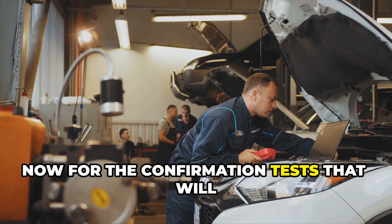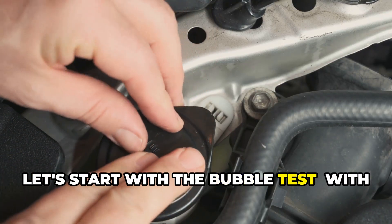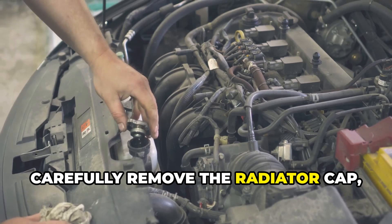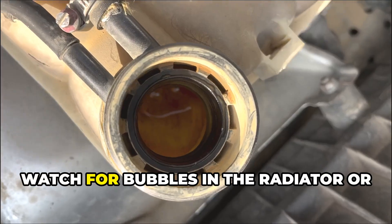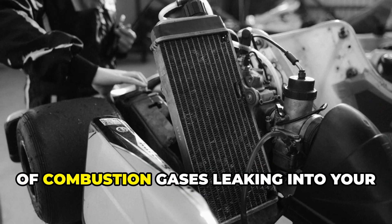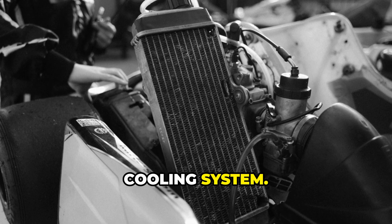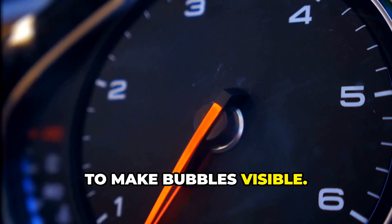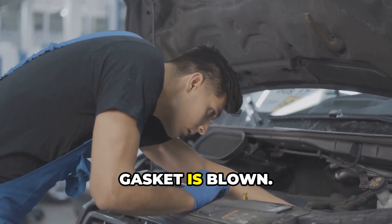Now for the confirmation tests that will give you certainty. Let's start with the bubble test. With the engine cold, carefully remove the radiator cap, then start and warm up the engine. Watch for bubbles in the radiator or expansion tank — they're a clear indicator of combustion gases leaking into your cooling system. You might need to rev the engine slightly to make bubbles visible.